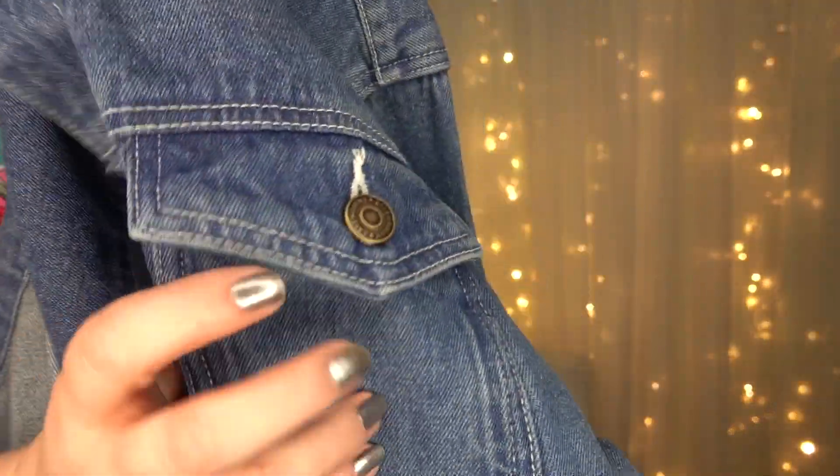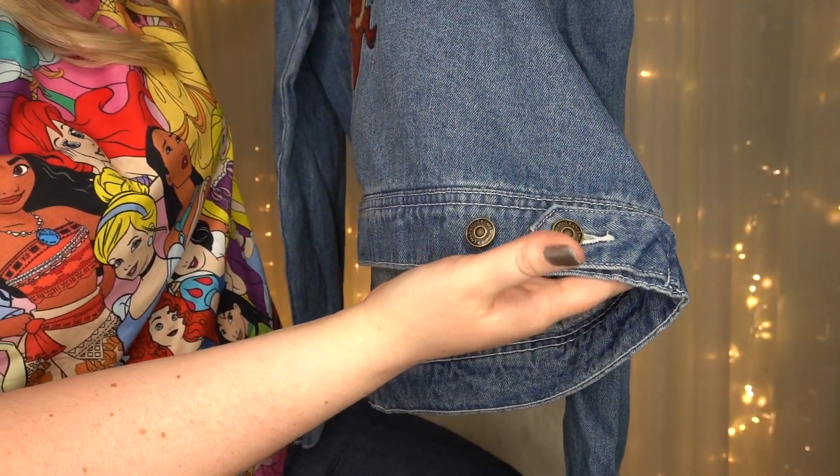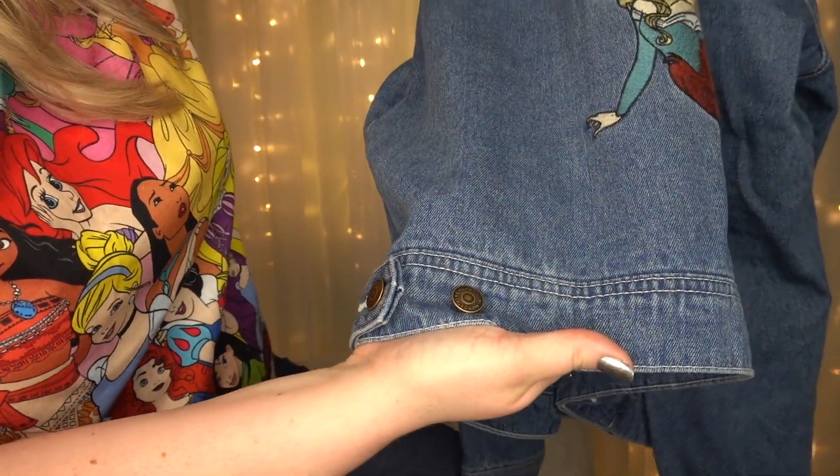I want to show you a couple more details. The buttons say Cakeworthy, which is really neat. And you can cinch the jacket in the back with a strap on each side if you'd like to make it a little more fitted around your waist.